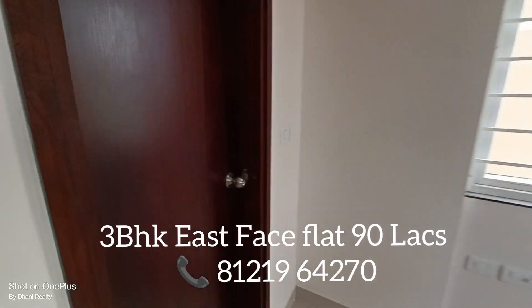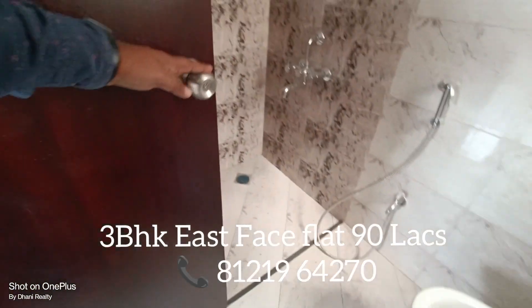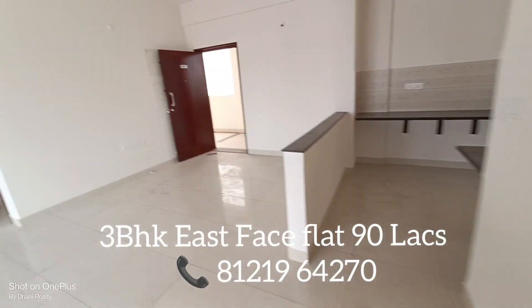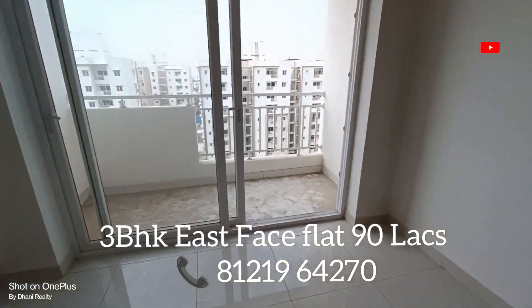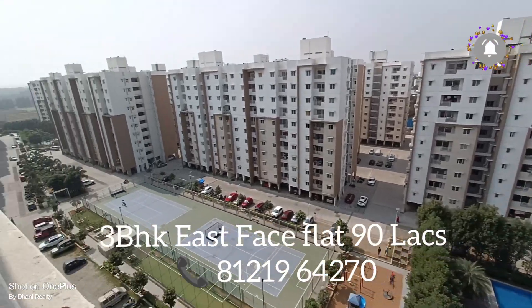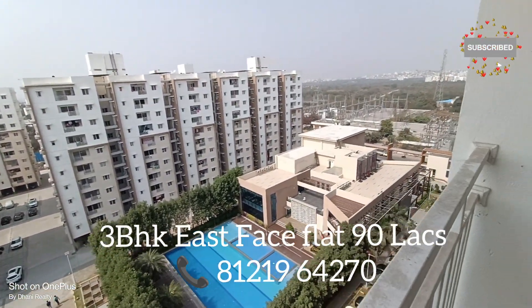Here is the toilet. This property is ready. This is the hall. This is the balcony. Here is the view from the balcony. And this is our clubhouse.